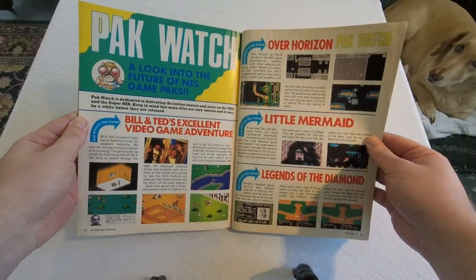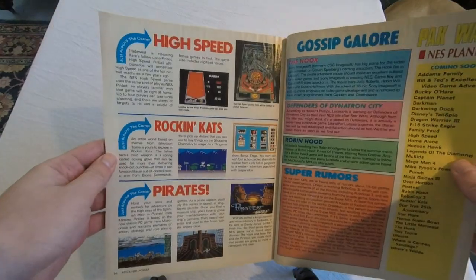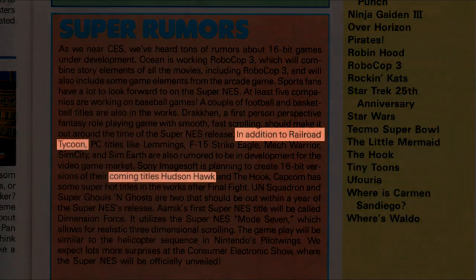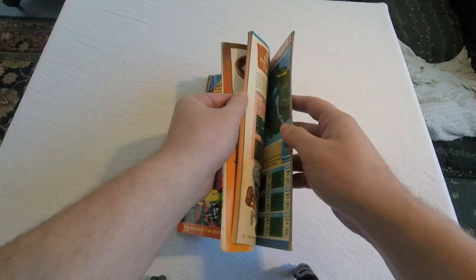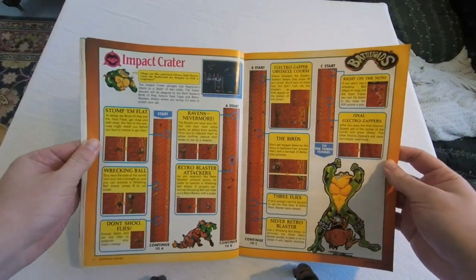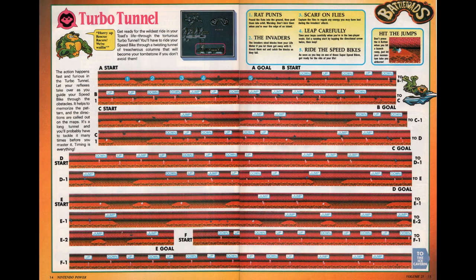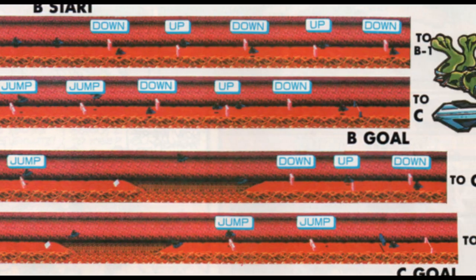The Packwatch Future Games Preview features Bill & Ted, Over Horizon, The Little Mermaid, Legends of the Diamond, High Speed, Rockin' Cats, and Pirates. Over in the rumors section, it says to expect a Railroad Tycoon game for the upcoming SNES as well as a Hudson Hawk game — neither ended up happening. Anyway, the main feature in this issue is a 36-page feature on Battletoads, featuring full maps of every stage, including a goofy comic that expands on the story. The Turbo Tunnel map is something else — it's cool to see how long that level really is, and it tells you where to jump and when to move, so it allows you to memorize the sequence without having to play it and die over and over again.